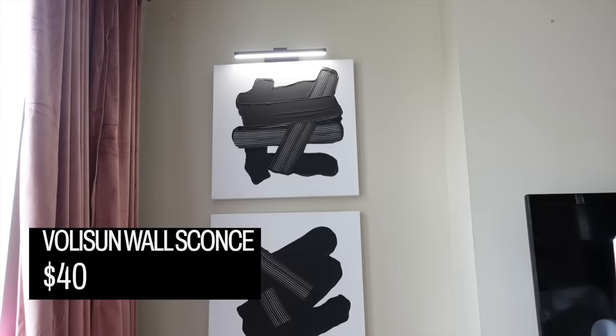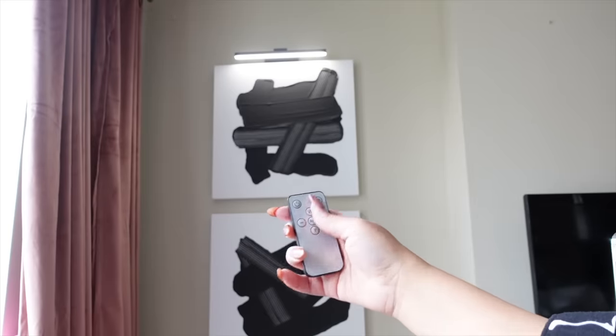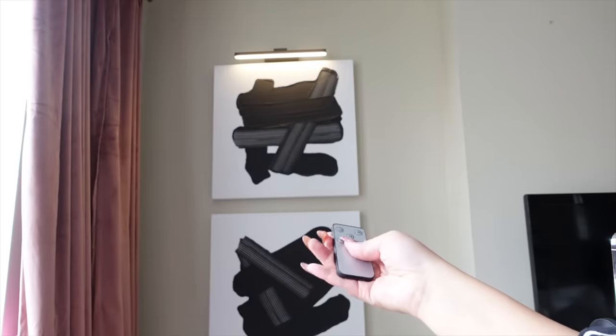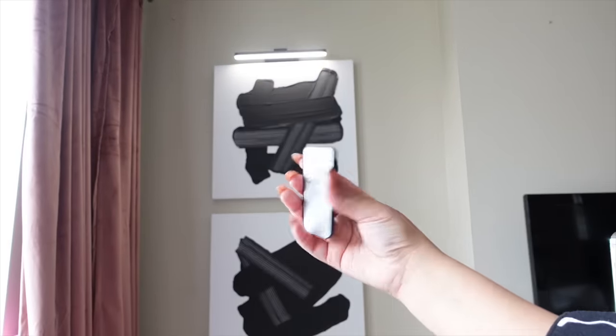If you want a picture light that diffuses light beautifully, I have one from Amazon as well, but this one is not quite as large. This picture light is 15.7 inches and it's actually called a wall sconce — it's meant to go above your vanity in your bathroom, but you can use it absolutely anywhere. It has a switch and comes with a remote. It does super white light, yellow light, and an in-between. It is also USB operated, and it has an amazing diffuser on it.